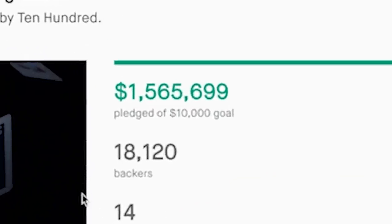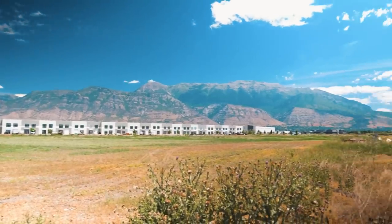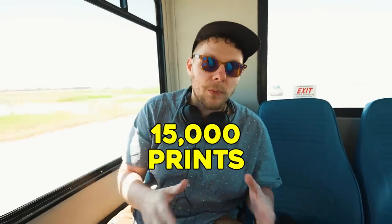Well now, almost a full year after the first video was published, my team of crack-shot shipping experts — and yeah, there's Nick too — are here in beautiful Utah to sign 15,000 prints. Here we go.